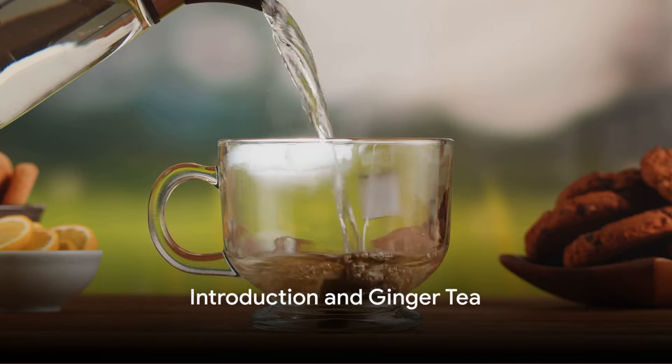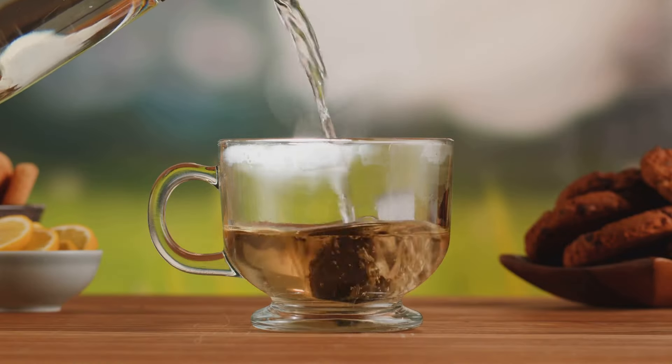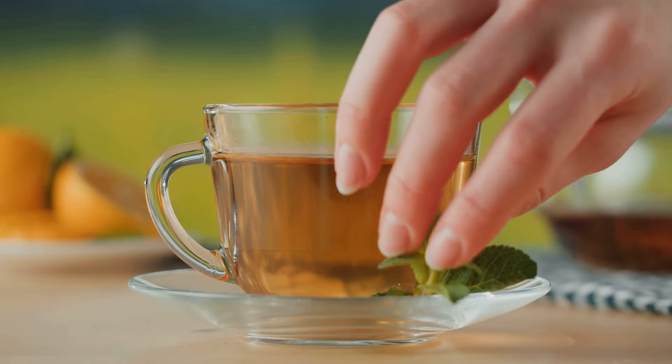Tired of that persistent cough or sore throat? Today we're diving into the world of herbal teas and how they can be your secret weapon.